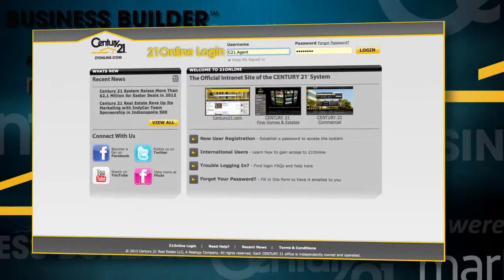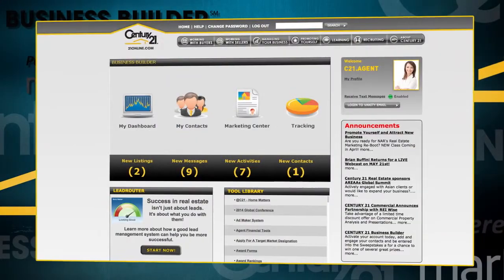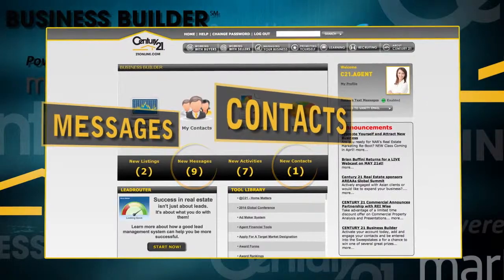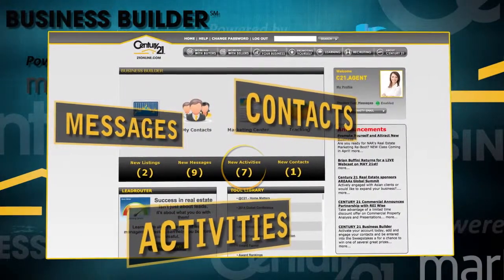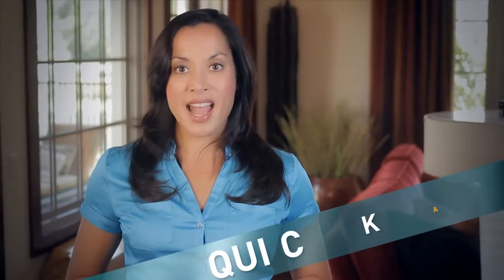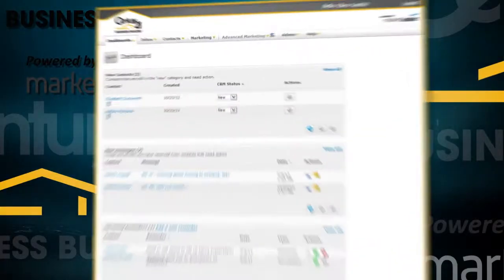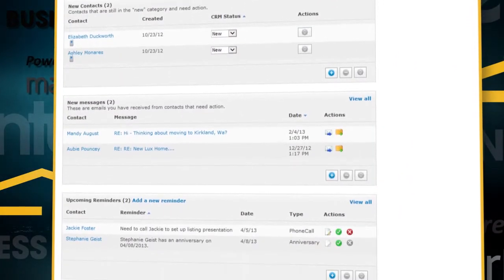First, look for new activity. Log into your Business Builder account at 21online.com and you're greeted with new emails and new contacts, as well as reminders for activities you should do today. Manage all of your new contacts from a single integrated contact relationship management system — your complete dashboard of new activity, all in one place.